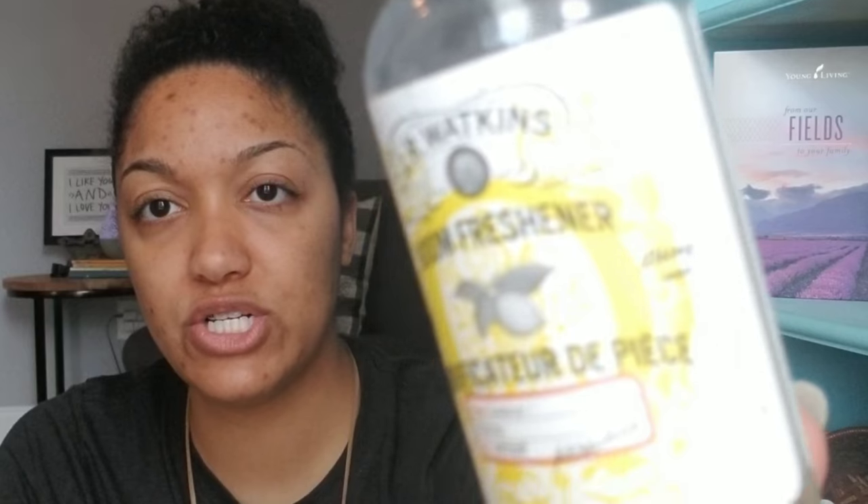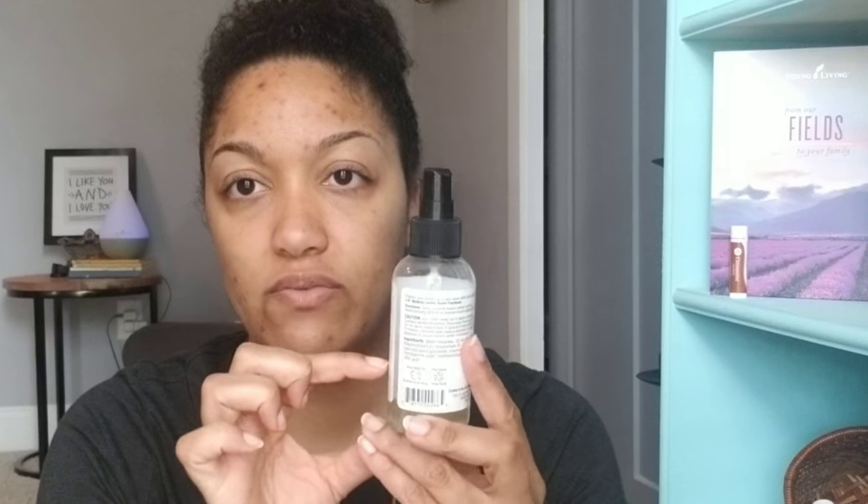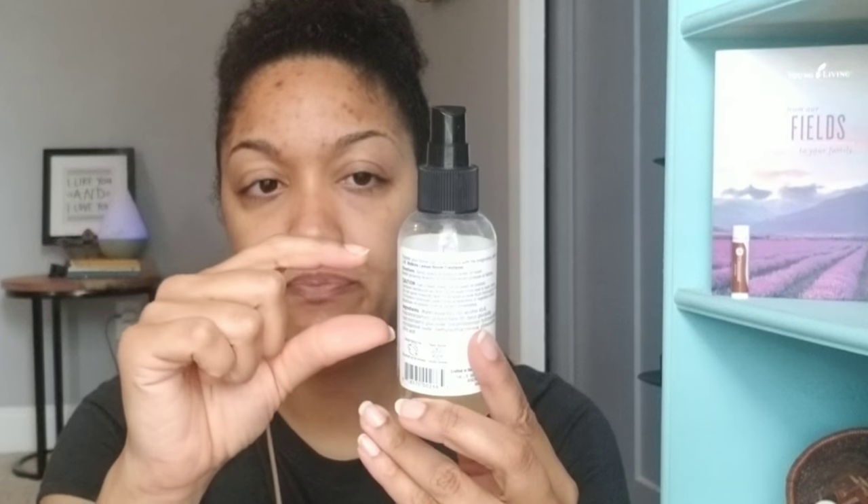The second one is what people call 'poopery.' I had these JR Watkins room fresheners and we used them all, so instead of throwing the bottle away I just made my own. This one has water, witch hazel, and essential oil — basically a third of the way witch hazel or rubbing alcohol, and then five to eight drops of essential oil. This one has lemon in it.